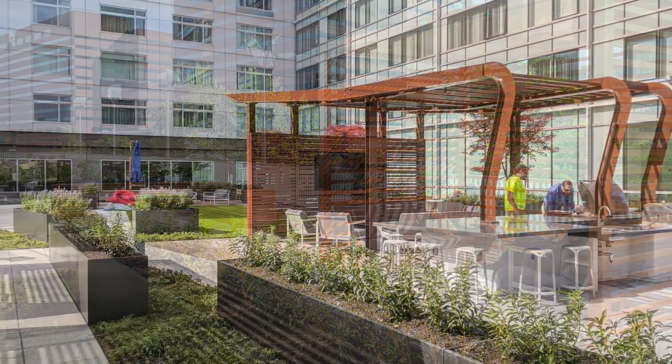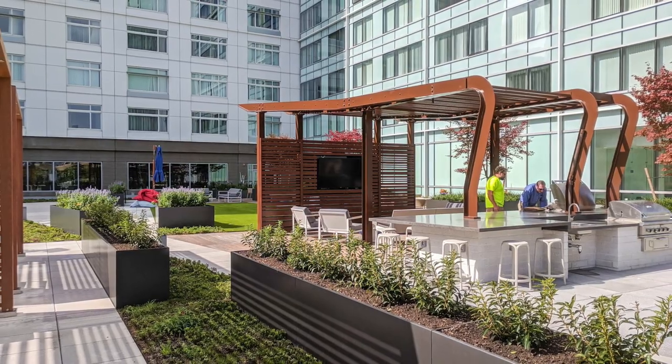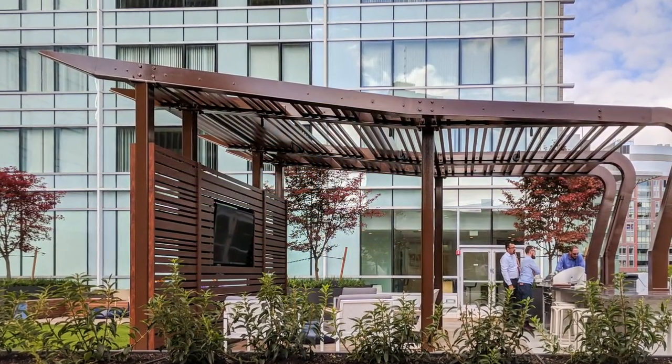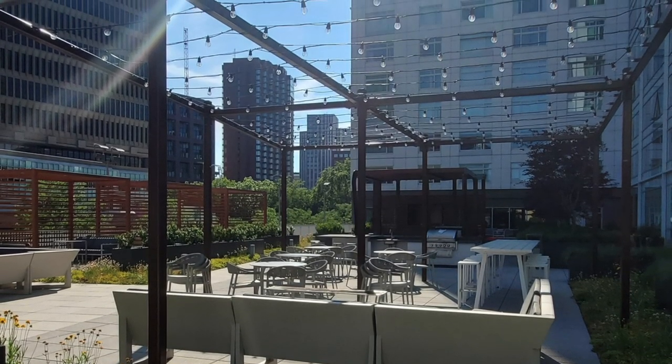This second floor terrace features a custom outdoor kitchen, large exercise safety surface and synthetic turf lawn, bar top seating under a custom-made steel pergola, sleek media lounge, a light trellis over cafe-style seating, and wood privacy pergolas.